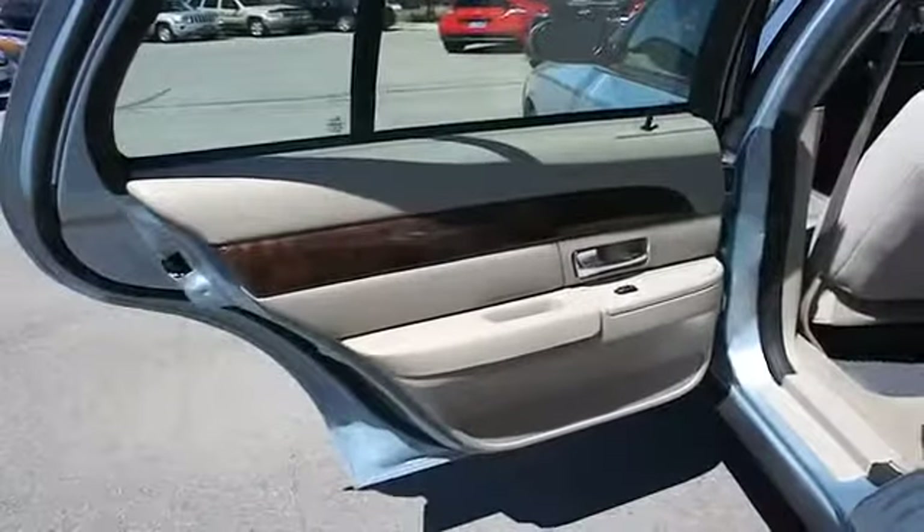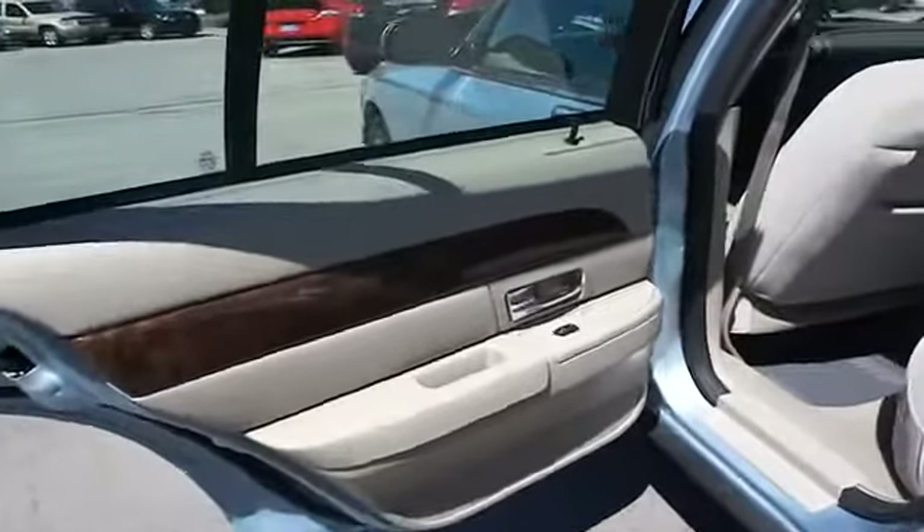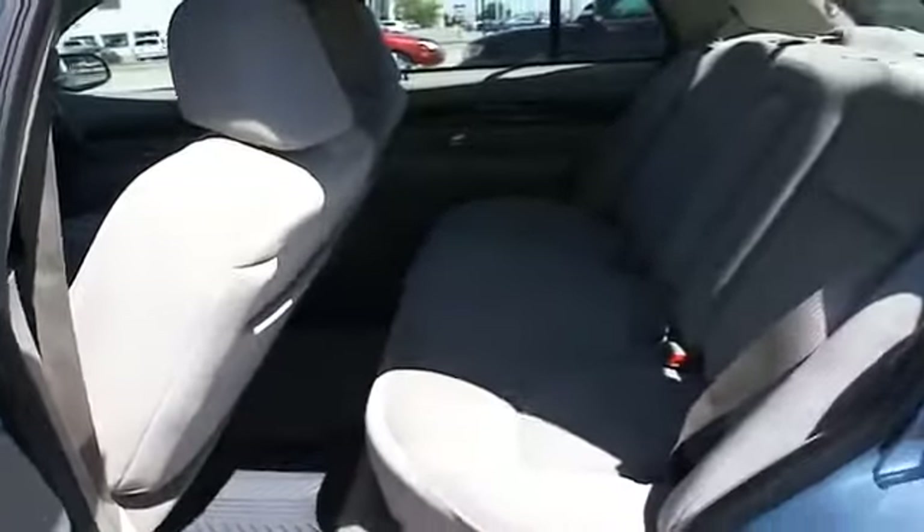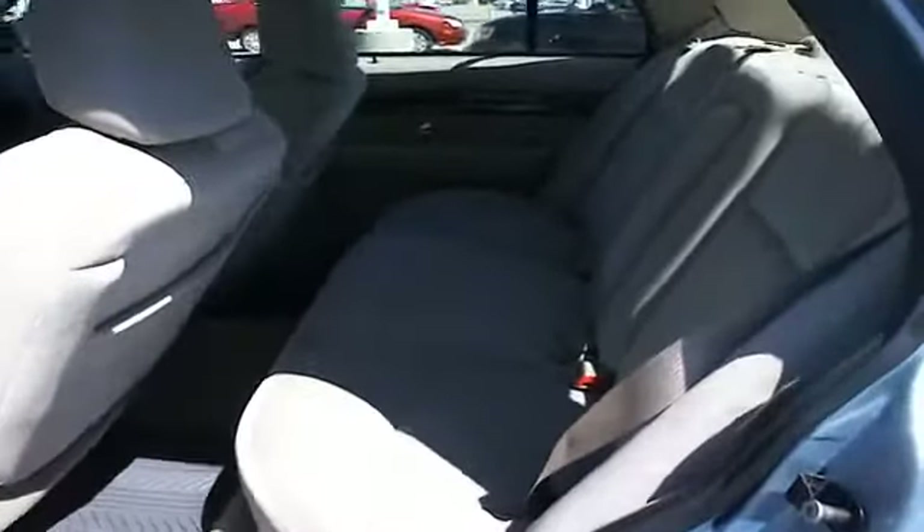On the inside you'll find an adjustable tilt steering wheel, cruise control, split rear seats, a trip computer, air conditioning, power door locks, power windows, and power steering.